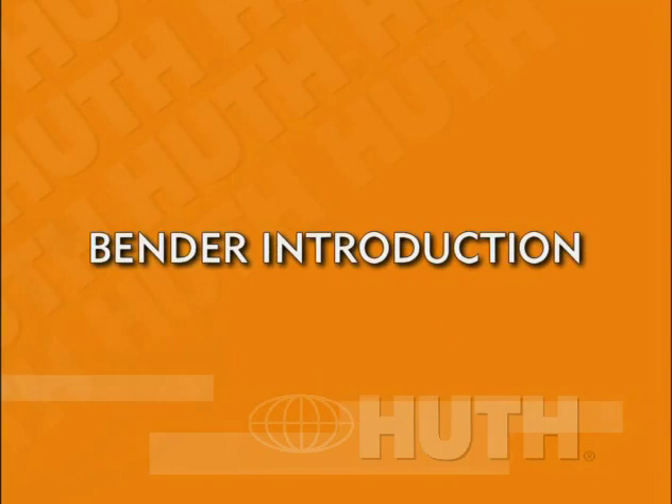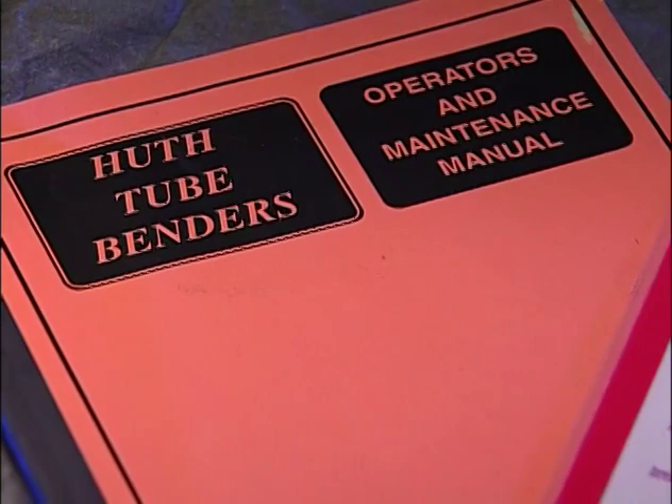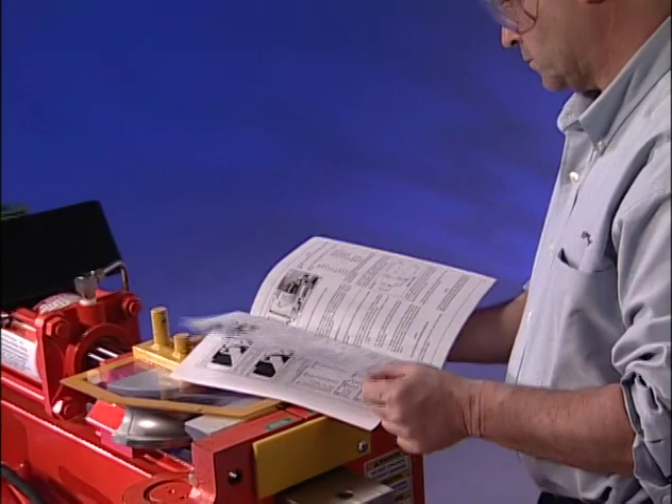The Huth model 1600 and model 2806 represent the latest lines of tube benders. Check your operator's manual for specific information about your machine. There's a detailed description of components, terminology, bending techniques, and end finishing procedures in the manual. Any time you have a question, take a second to stop this demonstration and consult your manual. In fact, be sure and read your entire manual to familiarize yourself with all the features and safety guards of your particular machine before you start using it.